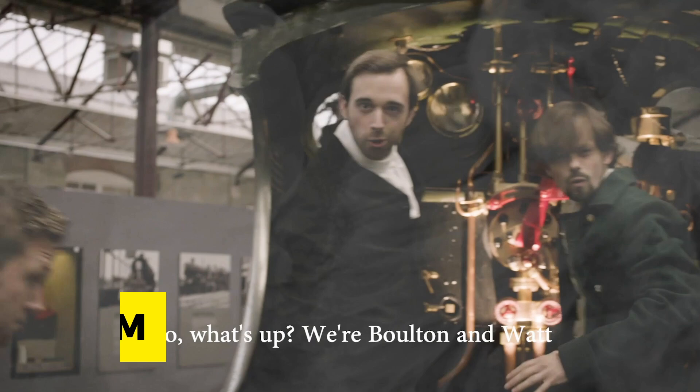And if you'd like more fascinating videos about the Industrial Revolution, check out historybombs.com. Thank you very much for watching, and I'll see you again soon.